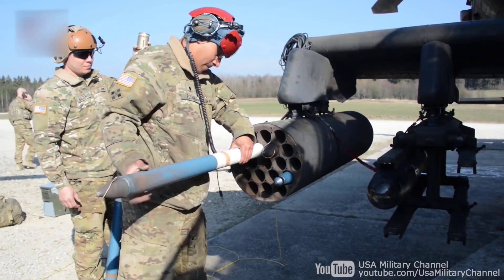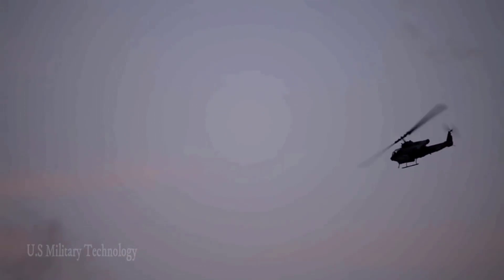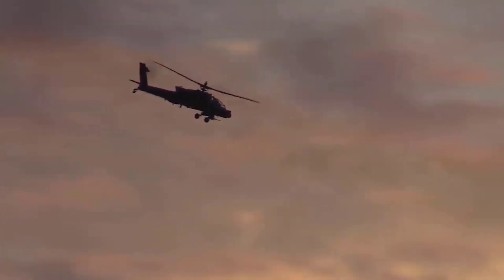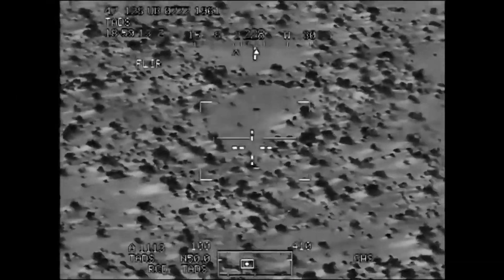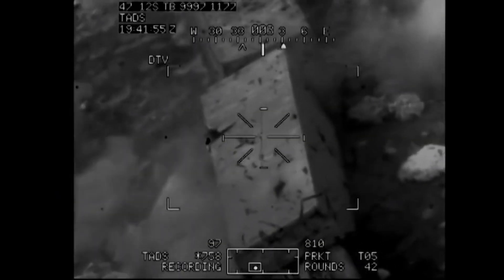Armed with 16 Hellfire missiles, the Apache is the ultimate tank buster. These advanced missiles are laser-guided and can destroy targets at distances of over five miles. Alternatively, it can carry rocket pods to engage unarmored targets. There is also a 30-millimeter cannon under the nose, capable of firing at a rate of 300 rounds per minute, and Stinger missiles can be fitted to destroy aerial targets.